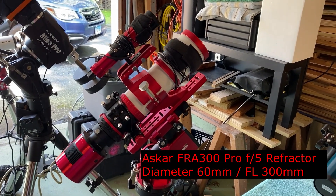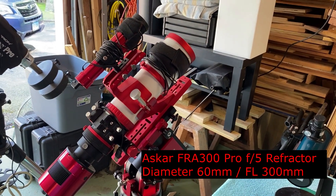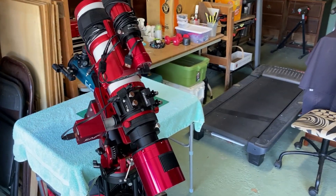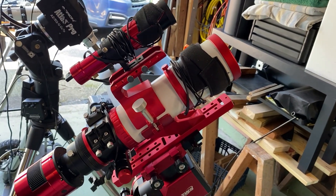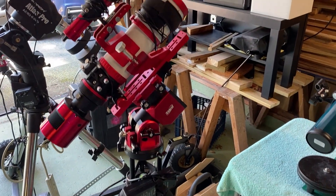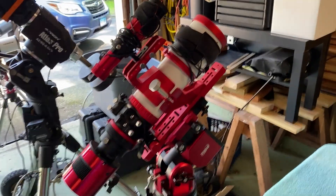Now we're at my Askar 300 F8. This scope has been really, really good — it's small, it's compact, and I'm going to keep it. It would probably be worth a lot to sell, but it doesn't take up much room. I've got it on my AM3 mount and it's highly portable, which is a big plus. It really makes sense to keep this telescope.